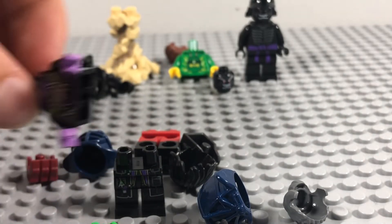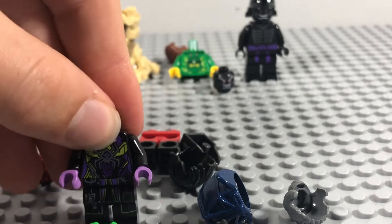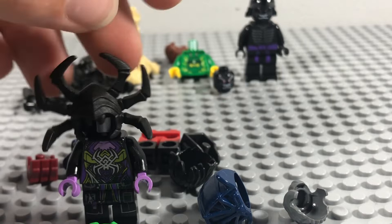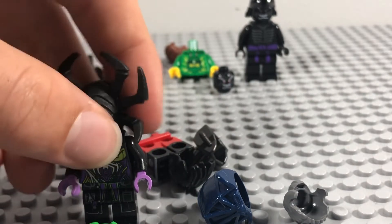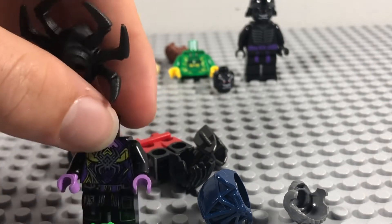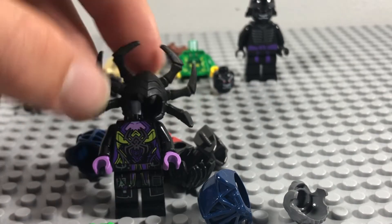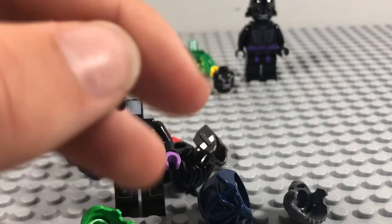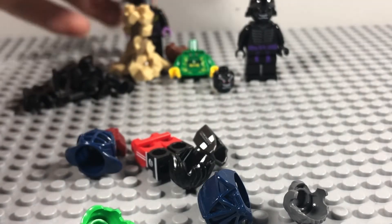Next up are some Monkey Kid parts — I know, I've done the unthinkable and ordered them! These are to make a custom Hela from Thor: Ragnarok, because I really like that character. I associate her with green and purple. These pieces are from the Spider Queen from Monkey Kid, and this top headpiece — the spider headpiece — looks really cool.